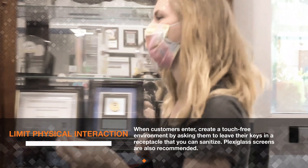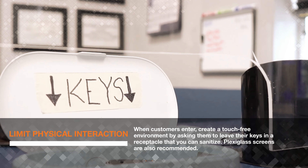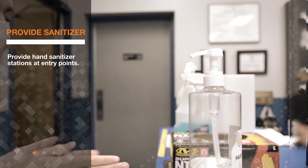When customers enter, create a touch-free environment by asking them to leave their keys in a receptacle that you can sanitize. Plexiglass screens are also recommended. Provide hand sanitizer stations at entry points in the shop and waiting area.